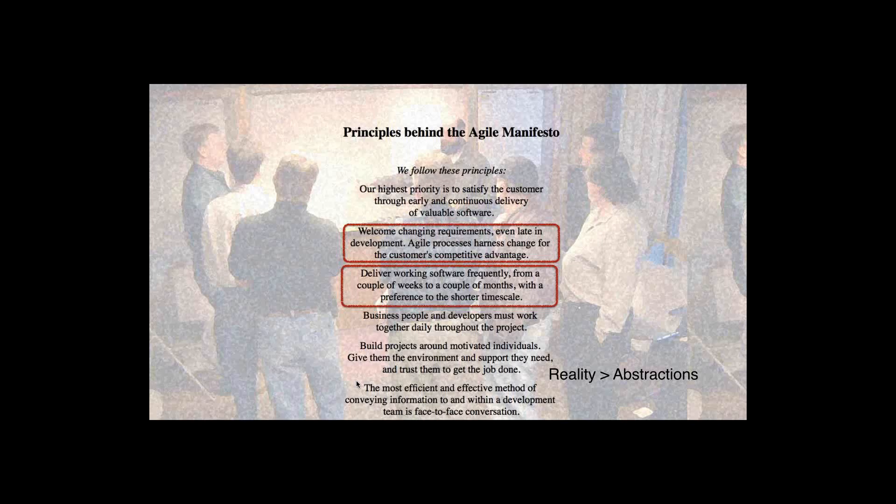This goes straight back to the Agile Manifesto, which talked about delivering working software frequently — from a couple of weeks to a couple of months — with a preference for the shorter timescale. So we're trying to get away from only being able to release once a quarter or once a year.